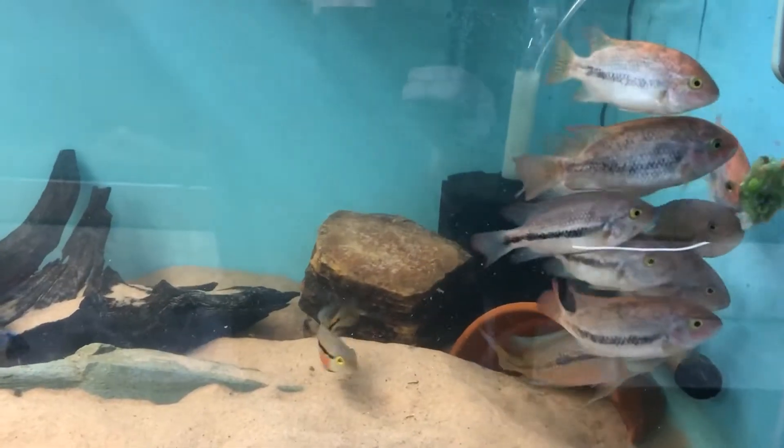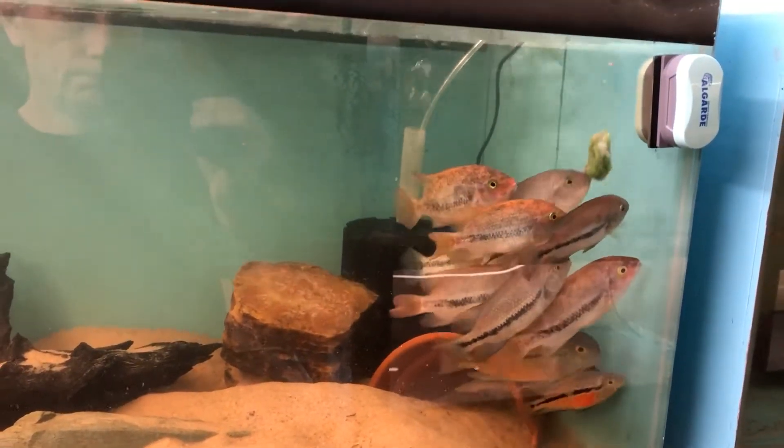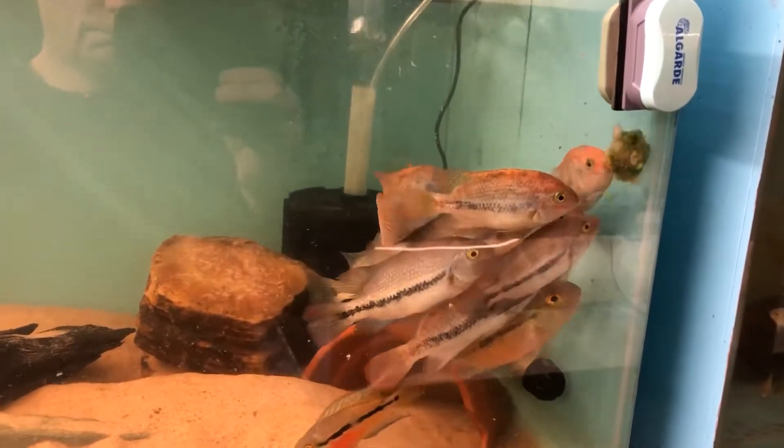Particularly on the females when breeding. In fact, 'window' comes from the Latin 'fenestrata,' and it must have made quite an impression on Gunther when he discovered and named the fish.